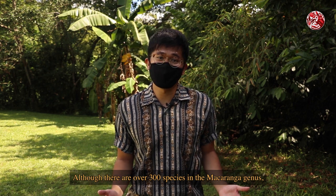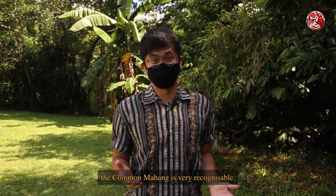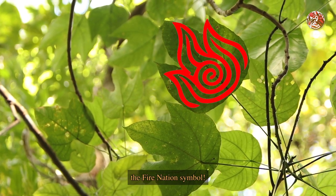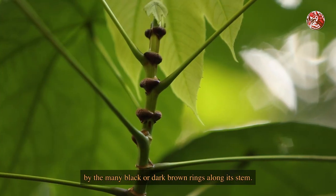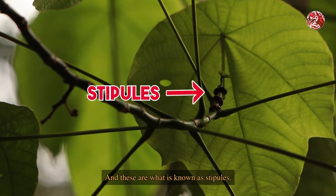Although there are over 300 species in the Macaranga genus, the common mahang is very recognisable. That is because their leaves look like the Fire Nation symbol. More specifically, you can identify this species by the many black or dark brown rings along its stem, which are known as stipules.